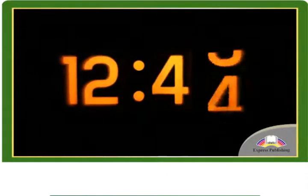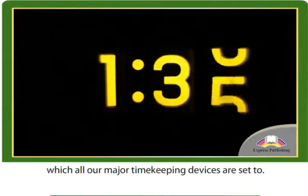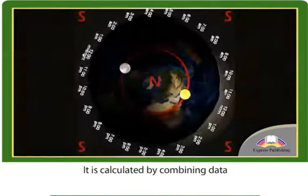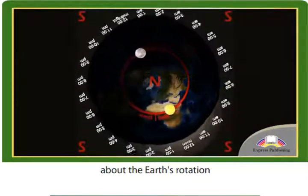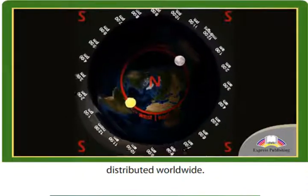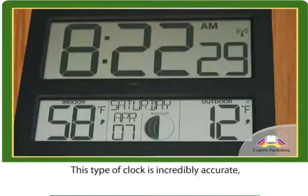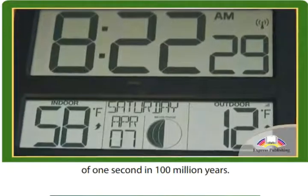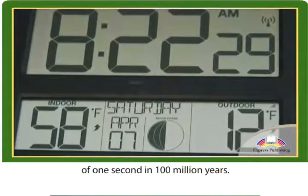UTC is a standard to which all our major timekeeping devices are set. It is calculated by combining data about the Earth's rotation with the time shown by 400 atomic clocks distributed worldwide. This type of clock is incredibly accurate, with an estimated error of just 1 second in 100 million years.